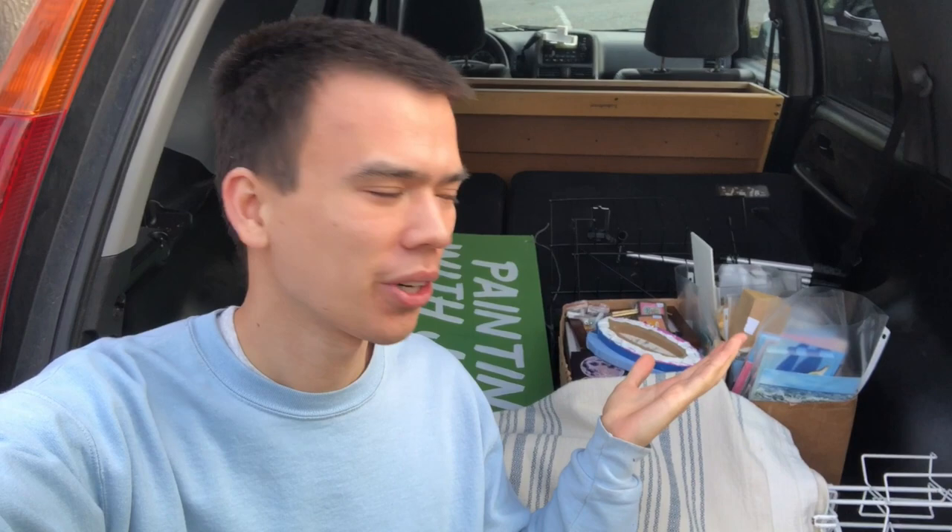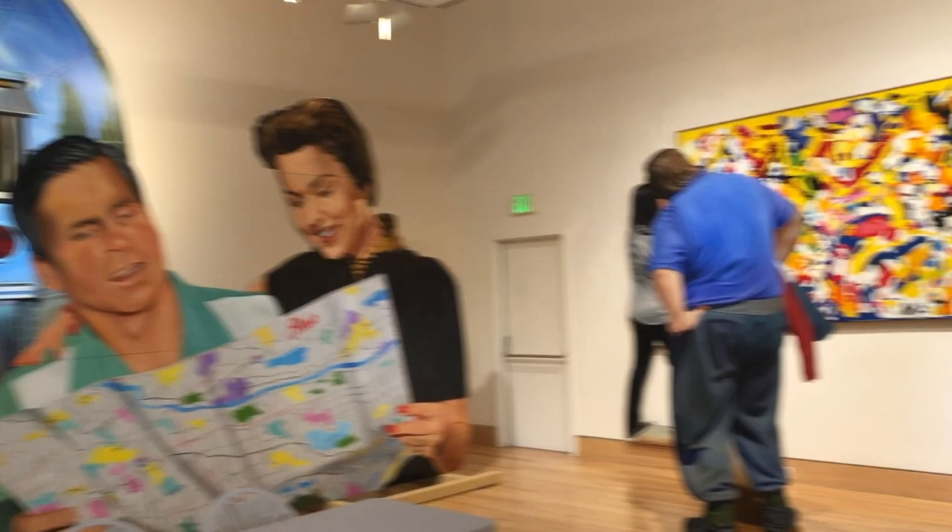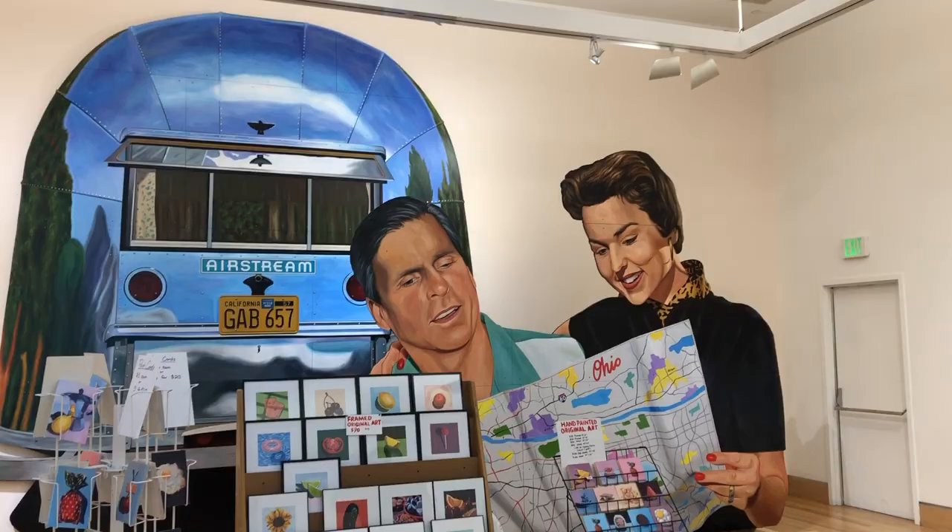I just arrived at the Triton Museum and I have all my stuff in my trunk. It's a lot less this time because I only have a six-foot table, and they're also providing me a table and chairs which is really convenient. I found my booth at the museum and it's in this room with these giant paintings — you can see the door in the back there for scale — so these are really huge.